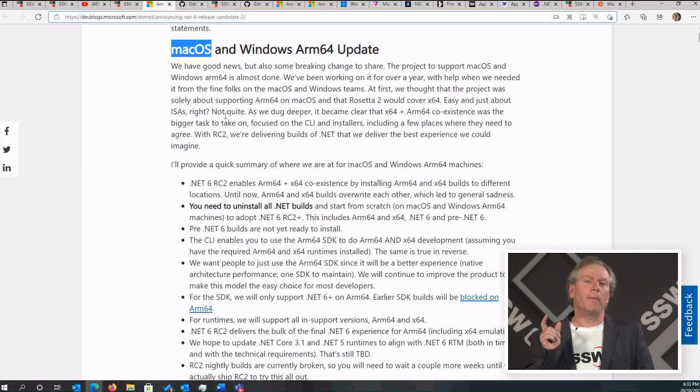We have macOS support that is coming. It's not in this release, but it's coming in the next one. I'll talk in a second about why that's super important because a whole bunch of devs here are moving to MacBooks.